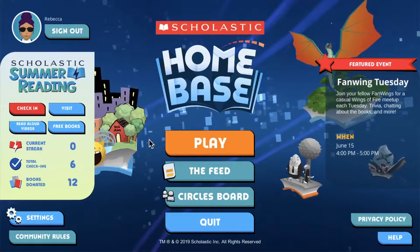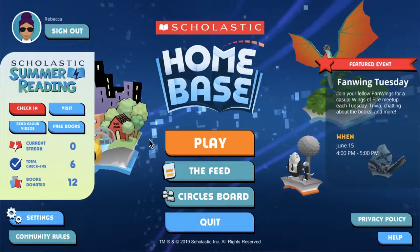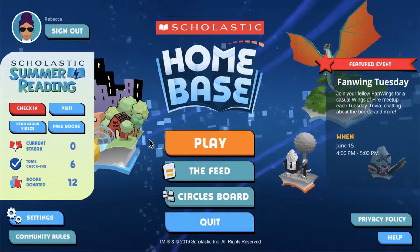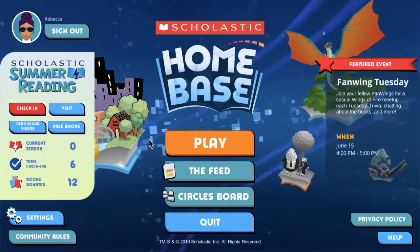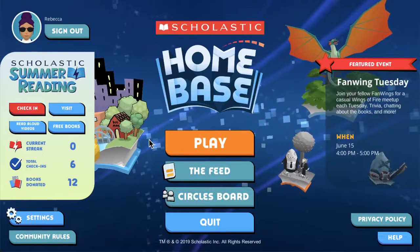Hi everyone! In this video, I'm going to take you through Scholastic Summer Reading in Homebase. We're going to start logged in on the main menu. If you have questions about how to find Homebase or create an account, check the description for links on those how-to videos.